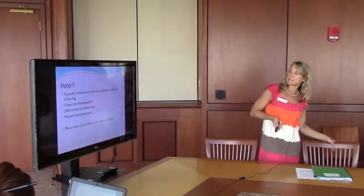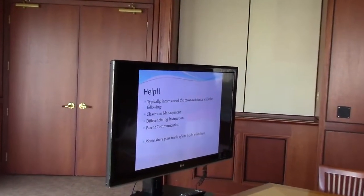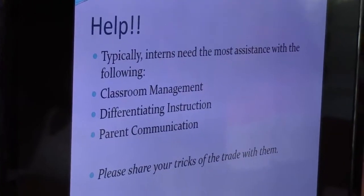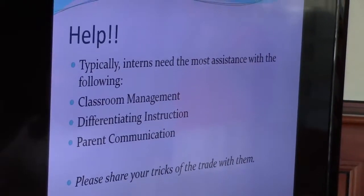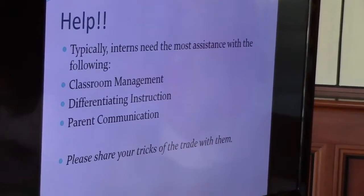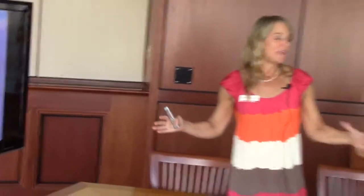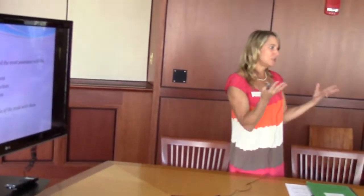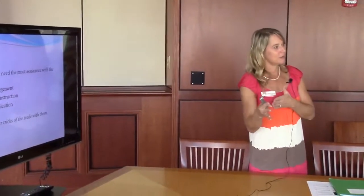Regarding time management — as Nicole mentioned earlier — interns will take so much longer to teach something than they think, or they think something is going to take 45 minutes and it takes 10 minutes. That's just experience — the more you do it, the more you can recognize this is going to take a lot longer or move a lot quicker.